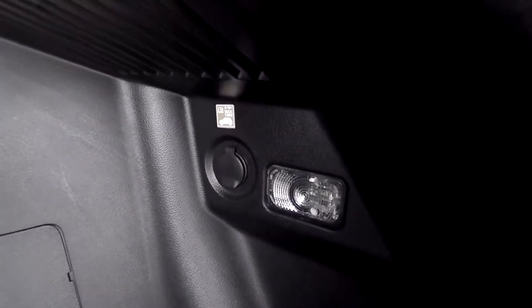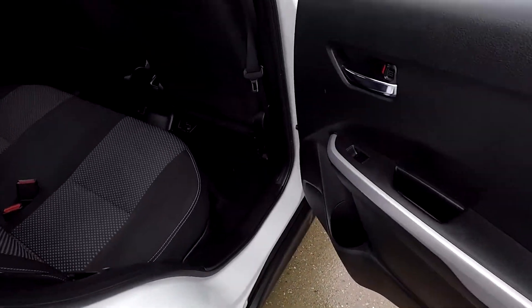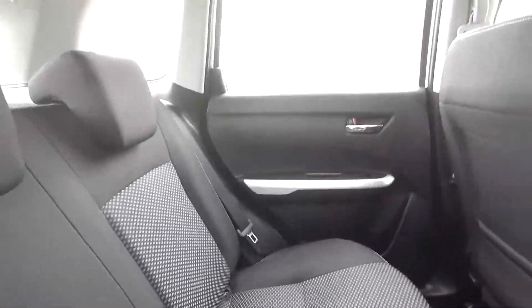As for the back and the boot, there is plenty of room as you can see. You've got a 12-volt power socket and a compartment down there either side, and a hook as well. As for the back seats, there's loads of room for the rear passengers and you've also got isofix points and electric windows.